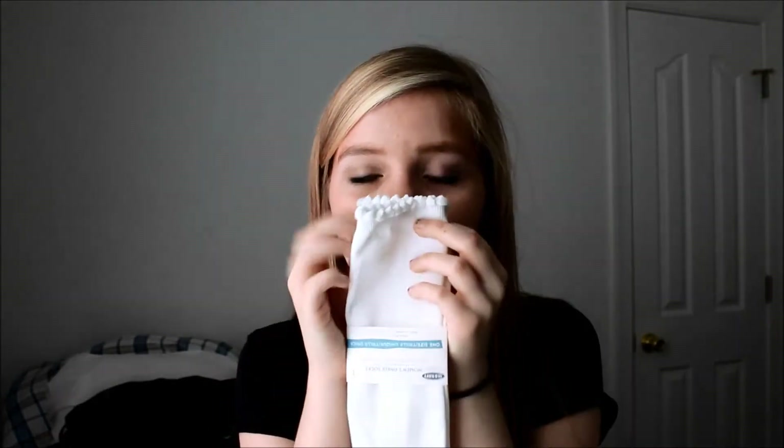The only thing I got from Old Navy were socks. These are three for five dollars, so I got two pairs. They're so cute with the little frills — really really soft. The other pair I got were these sheer socks that are polka-dotted.